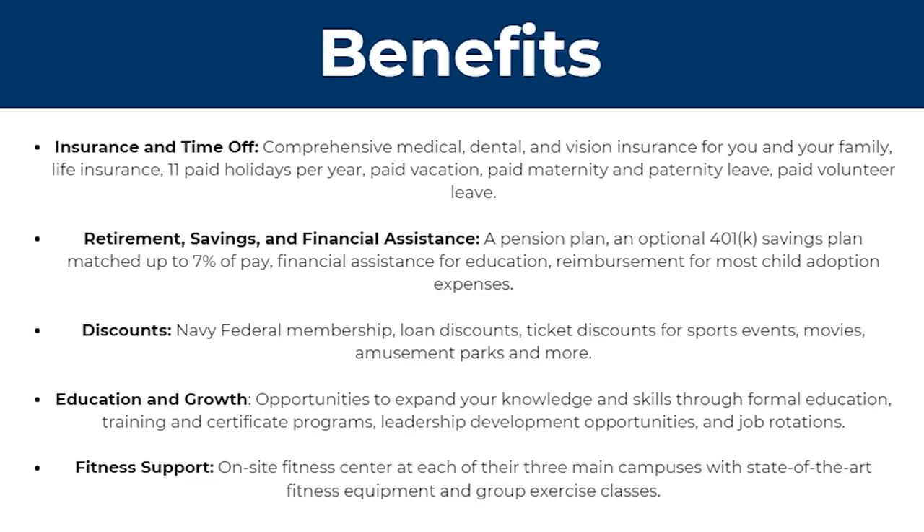There's also insurance and time off. They have comprehensive medical, dental, and vision insurance for you and your family, as well as life insurance, 11 paid holidays per year, paid vacation, paid maternity and paternity leave, and also paid volunteer leave.